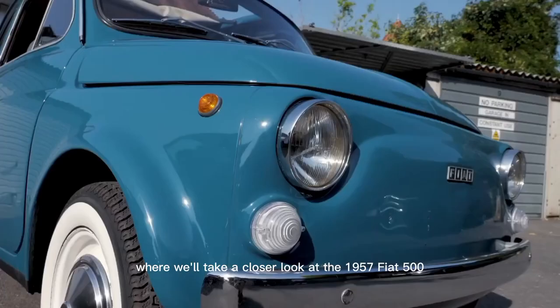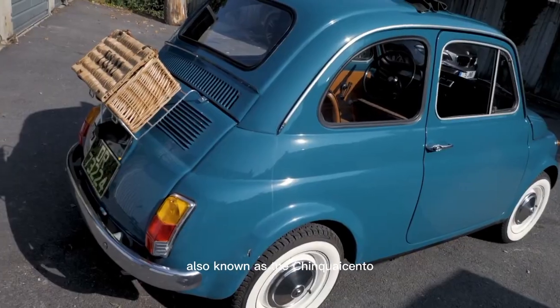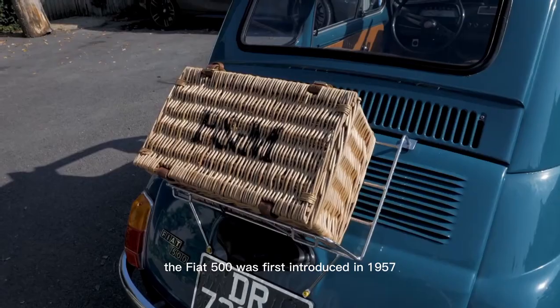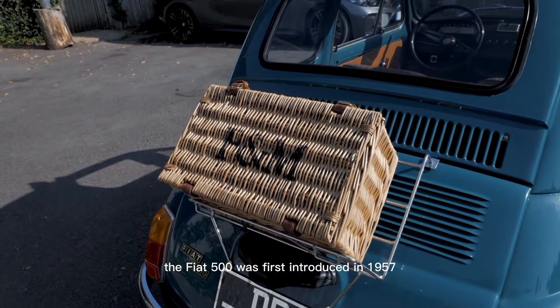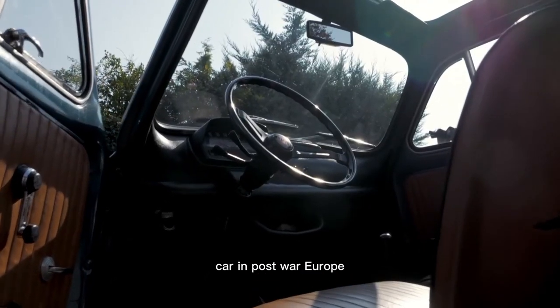Welcome to our video today, where we'll take a closer look at the 1957 Fiat 500, also known as the Cinquecento. The Fiat 500 was first introduced in 1957 as a response to the need for a small and affordable car in post-war Europe.